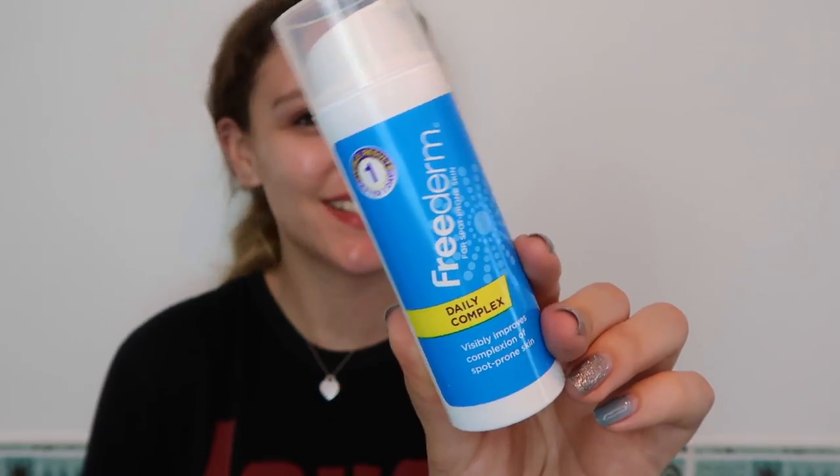That is super helpful, but I do still have other problem areas, so I've been using the Daily Complex product by Freedom all over my face after the pore minimizer to visibly improve my complexion, which makes my skin look and feel healthier. And that is actually it — this is the skincare routine that works best for me.